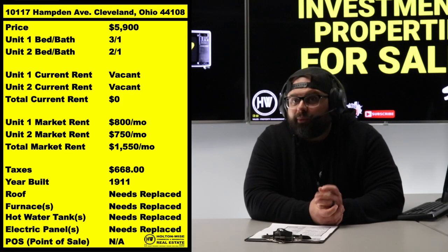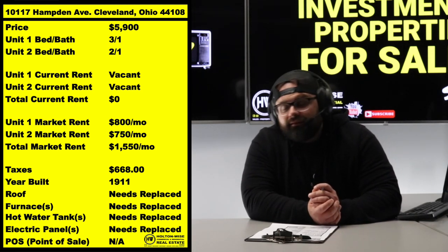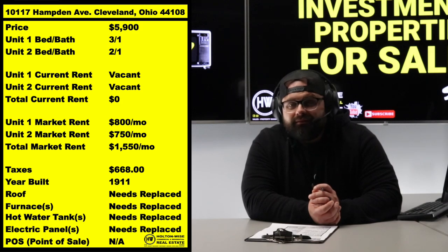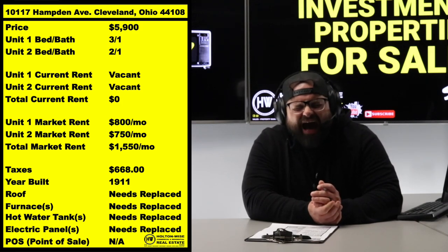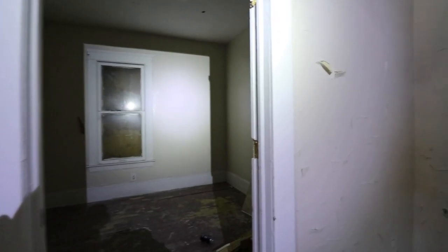People ask me, 'Hey, is this thing livable? Is this thing move-in ready?' No, bro — it's not. It's five thousand dollars for a house. Of course it's not move-in ready.